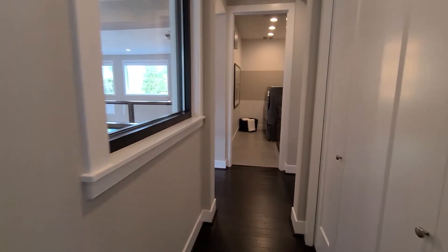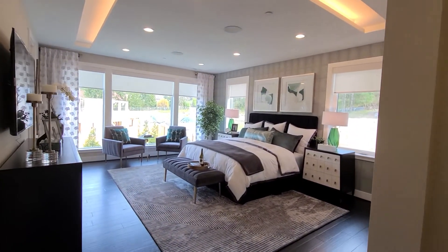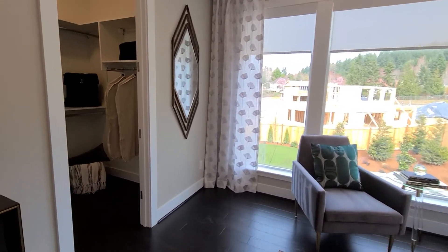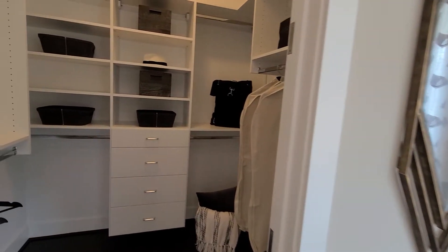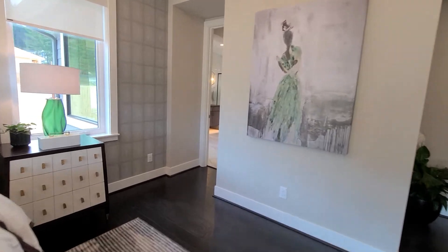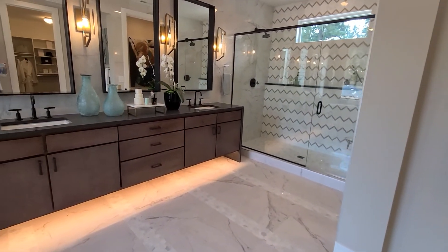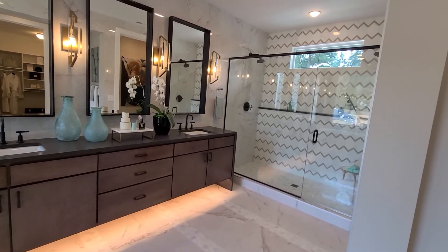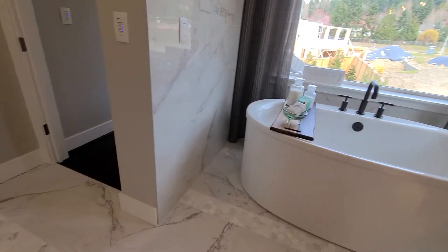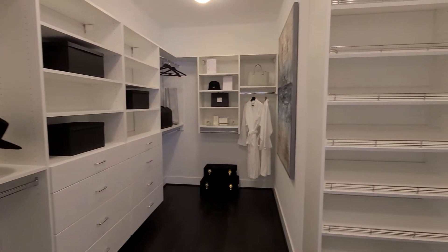I saved the best for last, which is the master retreat. Look at this — love the oversized windows. This is one of the two walk-in closets. The shower offers two shower heads and lots of cabinet space. And a beautiful soaking tub surrounded by windows. Here is the second of the two walk-in closets — no fighting over closet space here.